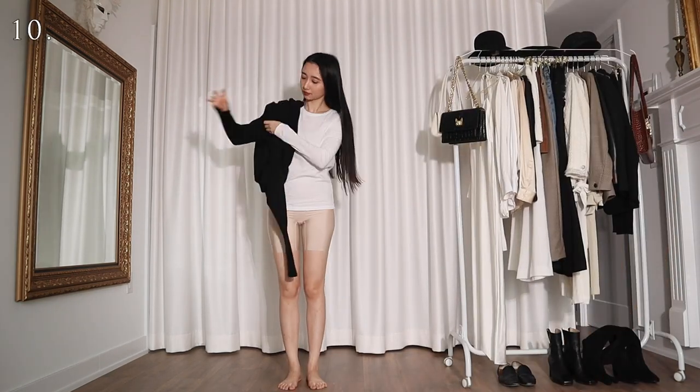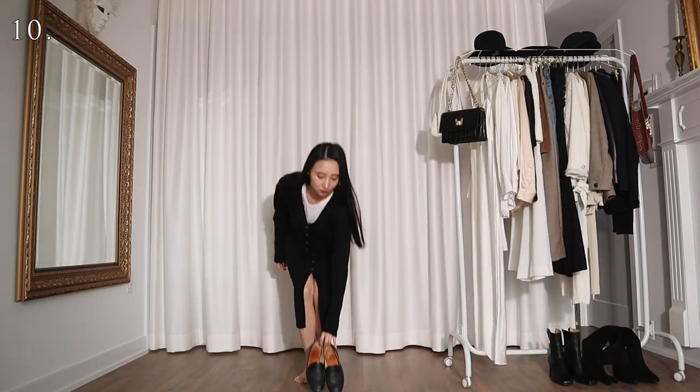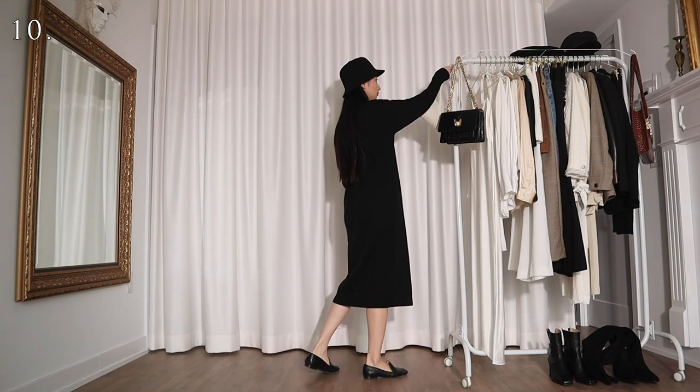For this look I'm wearing the white top underneath a long black cardigan and I'm accessorizing with a black bucket hat and a pair of black loafers. Now I'm turning into some kind of hardcore minimalist who is also a vegan.